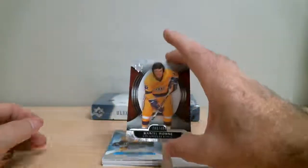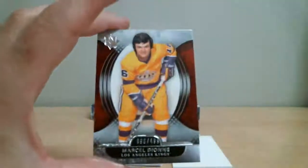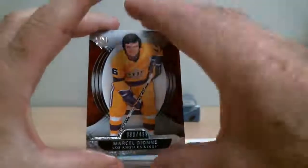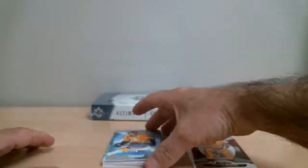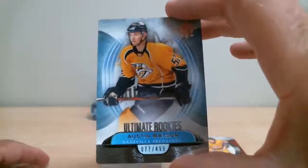First card: Marcel Dionne for the Kings, base card out of 499. Ultimate Rookies — Austin Watson for the Predators, out of 499.